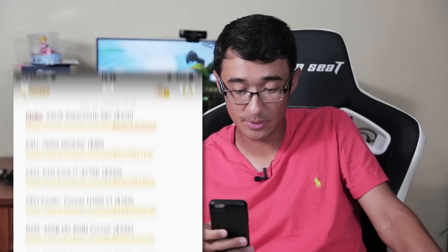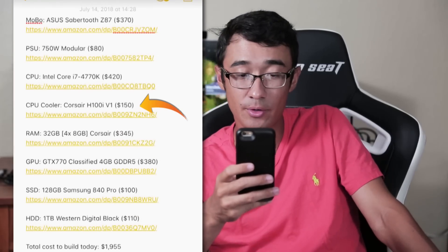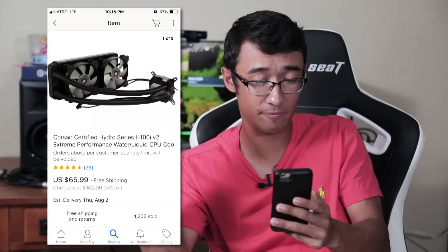Moving on: CPU cooler, Corsair H100i V1. I'm pretty sure this is actually the correct price — all I can find is the H100i V2, so I don't even know if the V1 exists — but from what I'm seeing used right now on eBay, I can buy one for $66. That's more than double. Good job, Ali.